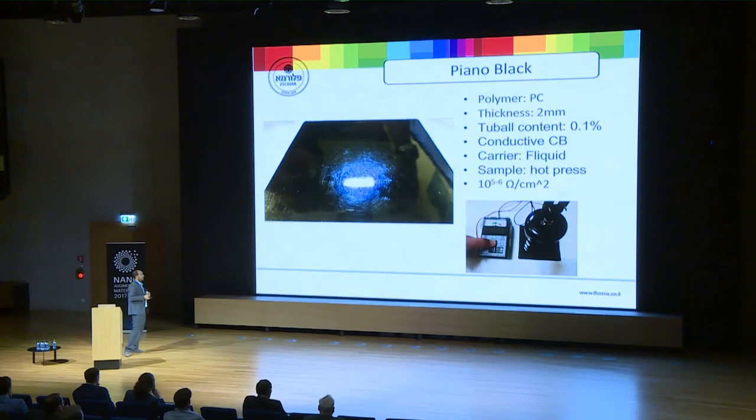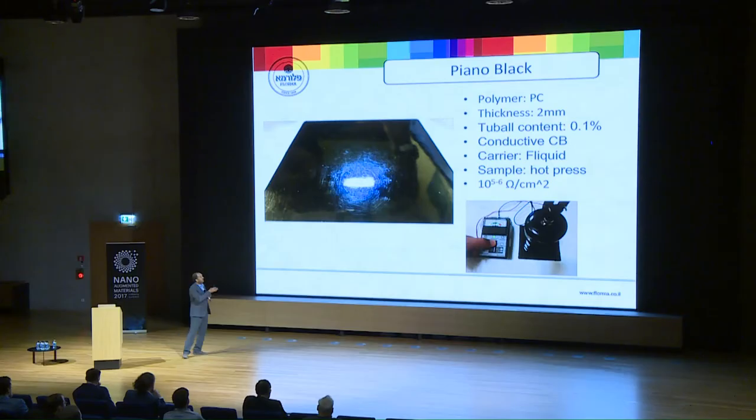Last, we tried to make a piano black — which we call piano black for the housing of electronics around TVs or different devices where conductivity is needed for anti-static purposes. It is almost like a mirror: a beautiful, pitch-black finish. We made a sample two millimeters thick at 0.1% Tubal with a little bit of conductive carbon black. Later on, we will add different ingredients with our liquid base, and we got two really nice results.